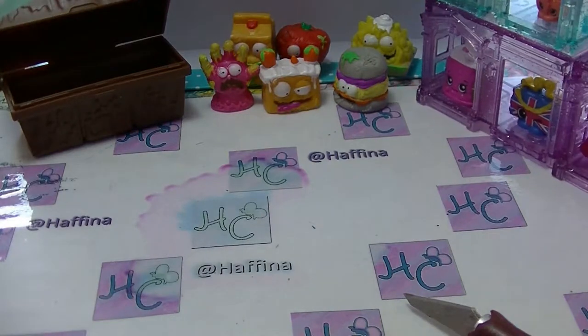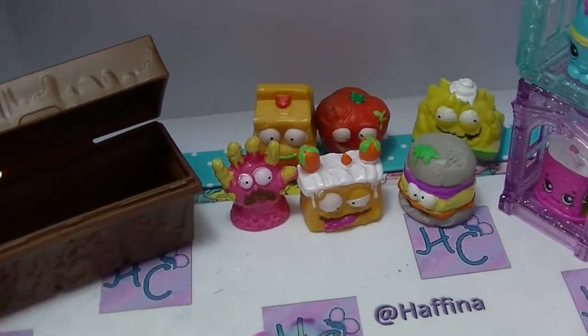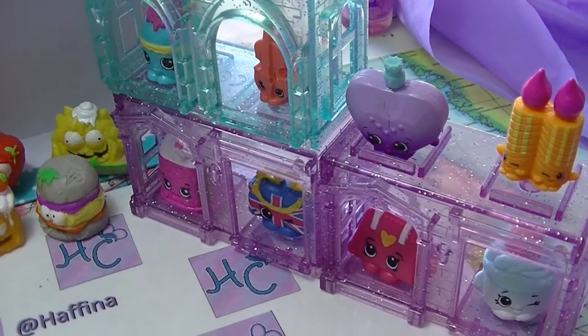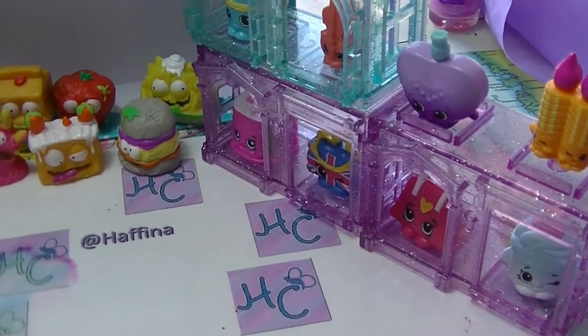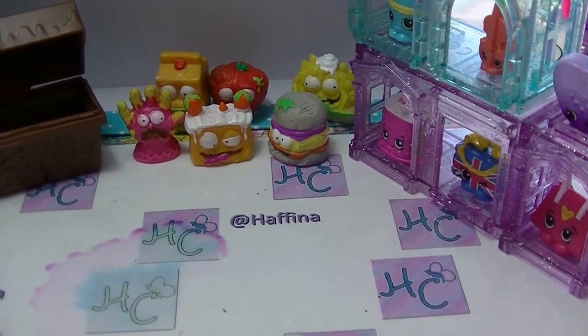So there are all our Shopkins and our Grocery Gang for today. If you would like to subscribe, click the button down the bottom. Leave me a thumbs up if you like mystery unboxings, and leave me a comment down below — I try to respond to all comments. I'll see you in my next video. See ya!